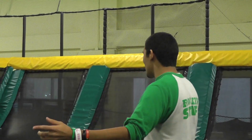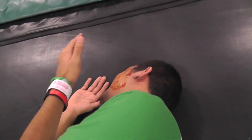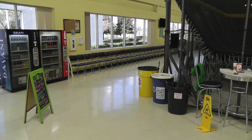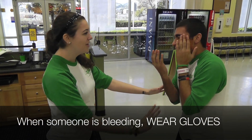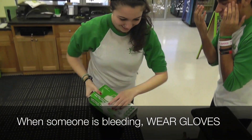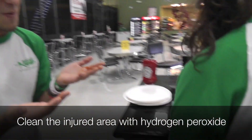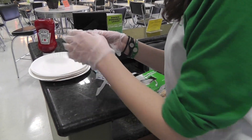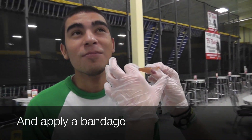All right guys, balls in the middle, touch the walls! Oh no! Help me! What happened? Calm down. Let me put gloves on first because you're bleeding. All better.